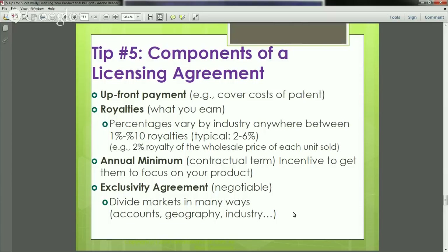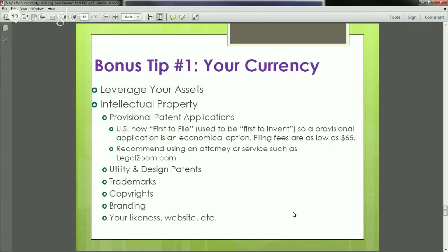I'll give you a bonus tip. Your currency is your assets. If you've got intellectual property or don't want a full patent, you can get a provisional patent application. The US is now first-to-file instead of first-to-invent, and this provisional application is like a 12-month placeholder while you nail down licensing agreements — a really economical way to provide an asset to a prospective licensing partner. I recommend using an attorney or a service such as LegalZoom. Think of all your assets: utility patent, design patent, trademarks, copyrights, branding, your likeness on packaging, or a built-in website community — all leverage your negotiating power.